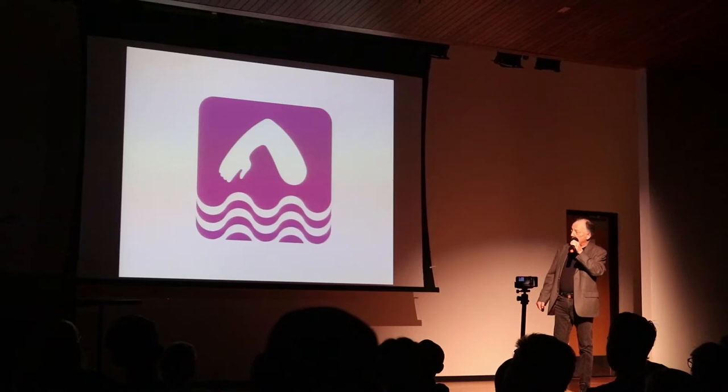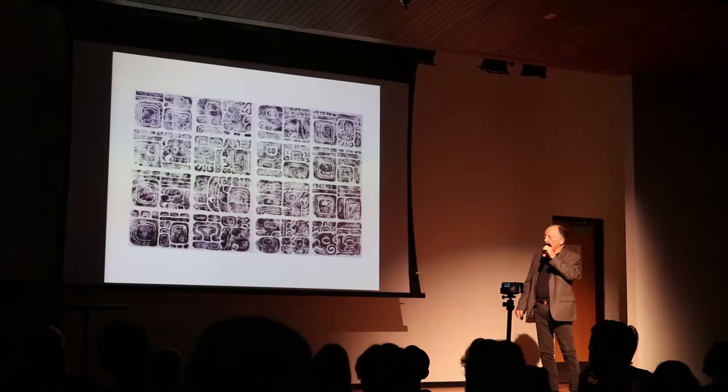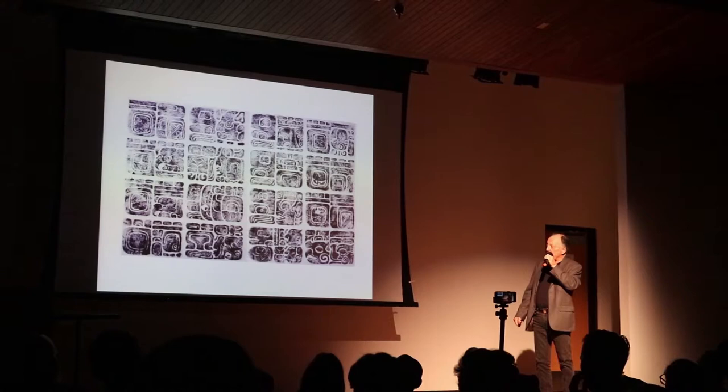When water was involved, that became part of the icon, and here we have just a part of the human body to indicate swimming in the water. Here's an example of a rubbing taken from Mayan glyphs, and you can see the formation that they used was very helpful for us.